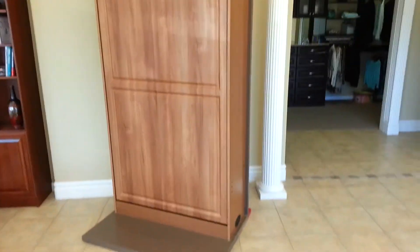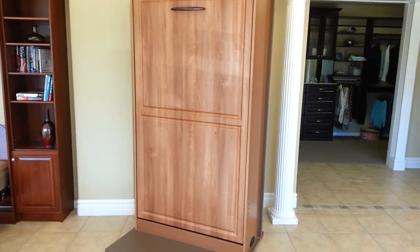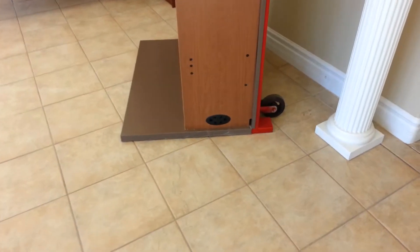Derek with The Closet Doctor here. This is a shot of our home show display wall bed. It's a single size wall bed built on a frame and a base so that the bed can open and close without tipping over or anything like that.